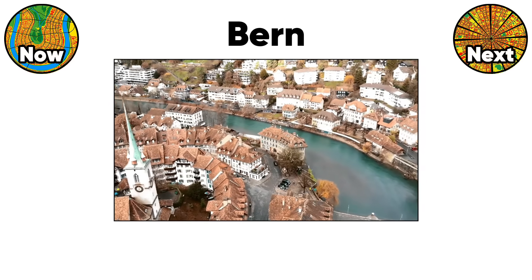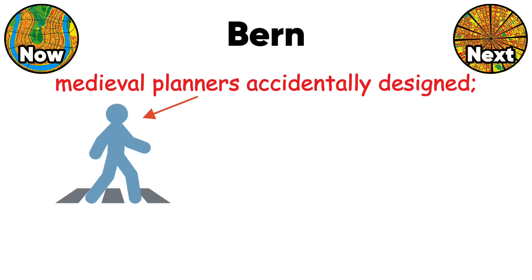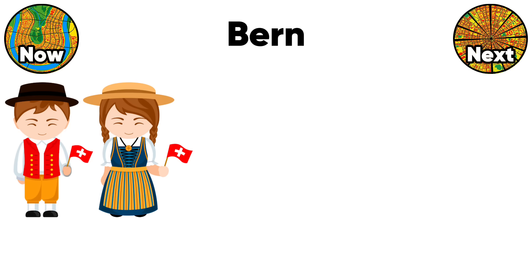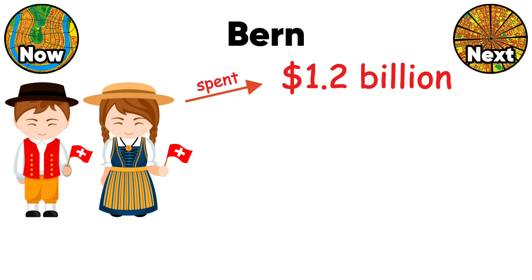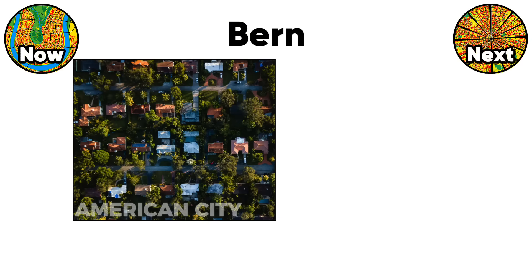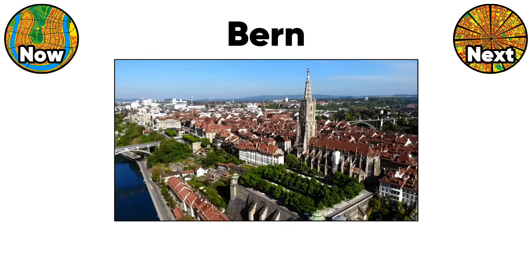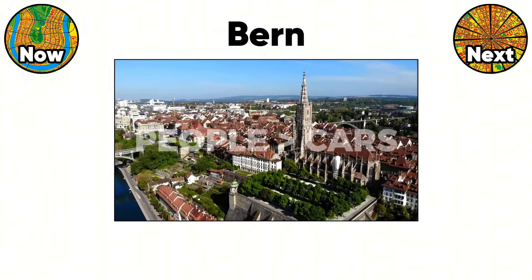Bern's old town accommodates modern life without major renovations because medieval planners accidentally designed for pedestrians, cyclists, and trams. The Swiss spent $1.2 billion on underground parking instead of destroying historic streets — compare that to American cities that demolished entire neighborhoods for surface lots. Bern proves that old doesn't mean obsolete when the original design prioritized people over vehicles.